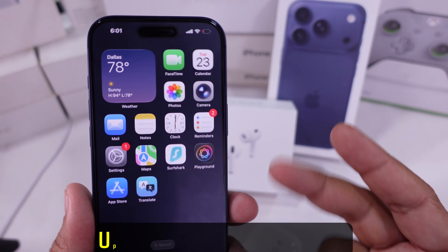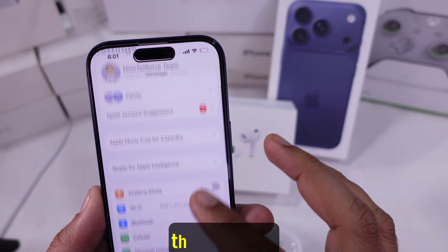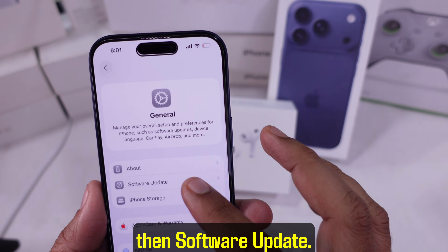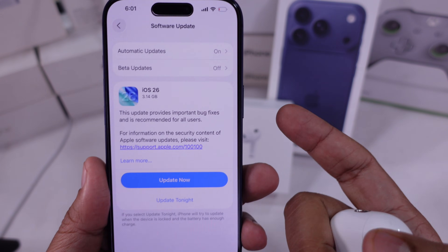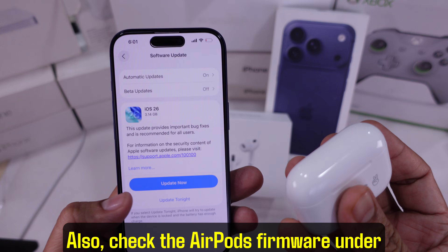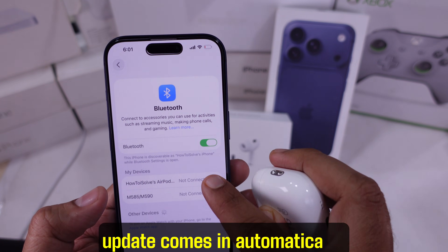Second solution: update software and firmware. Go ahead and check Settings, then General, then Software Update. You want to keep your iPhone up to date with the latest iOS. Also check the AirPods firmware under Bluetooth settings. Leave them charging near your phone so the update comes in automatically.